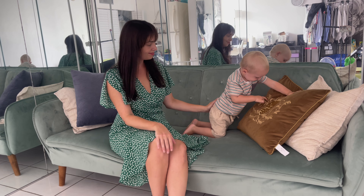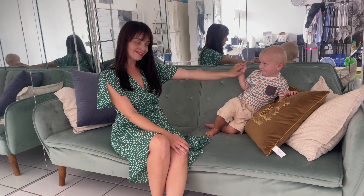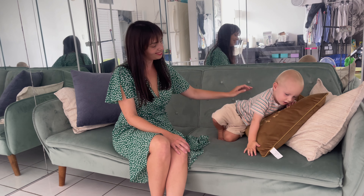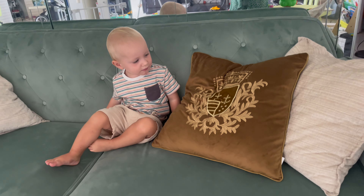The beige color is warm and inviting, making it a versatile addition to any color scheme. The shield embroidery adds a refined touch, elevating the cover beyond ordinary decorative cushions. The attention to detail in the design is impressive, with each stitch adding depth and texture to the pillowcase.